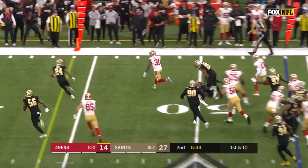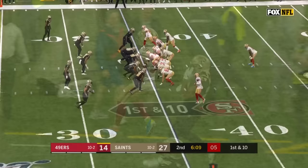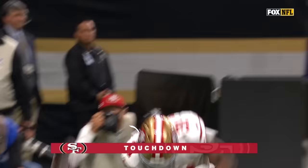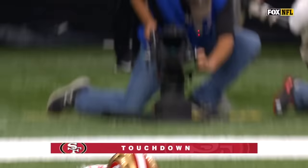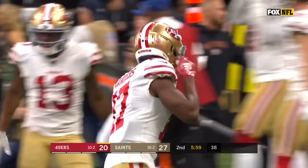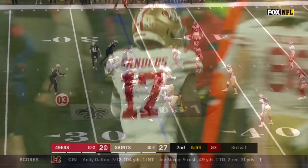Here's Mostert, who gets to carry — has a good hole and Mostert can fly, inside the 40. A little trickery here: Sanders gonna throw it, wide open is Mostert — for the touchdown. Time to go surfing for Mostert, who hauls it in. This game is bonkers.